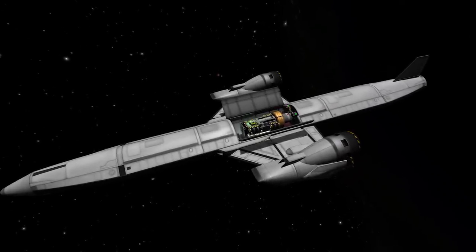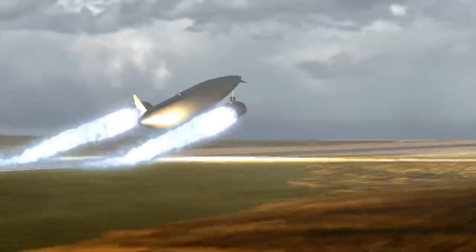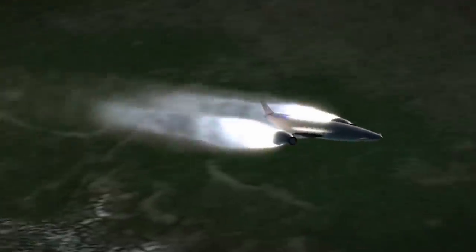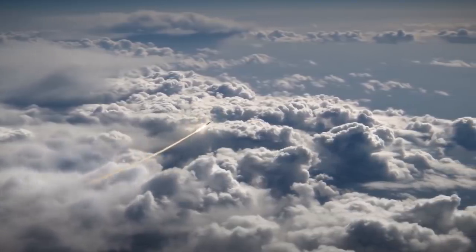Enter the Skylon, an SSTORLV that will have a shelf life of over 200 launches and re-entries, and is just about ready to be manufactured. The design for the aircraft, which receives 90% of its funding from private corporations, will use a single multi-purpose engine for both stages of flight.